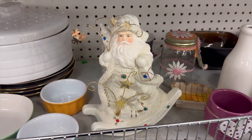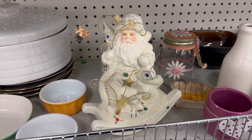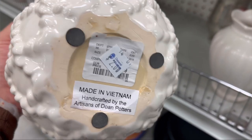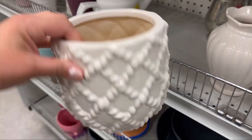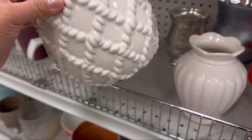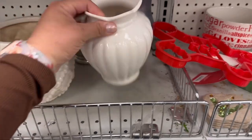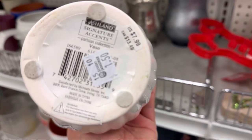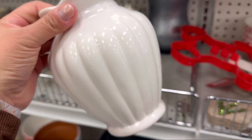I thought this Santa was perfect — it was a wind-up one so it would rock back and forth. They also had these beautiful planters. I thought this one was beautiful and I think this one's more of a vase. The first one was from HomeGoods and this one looks like it's from Michael's. I thought they were both really nice.